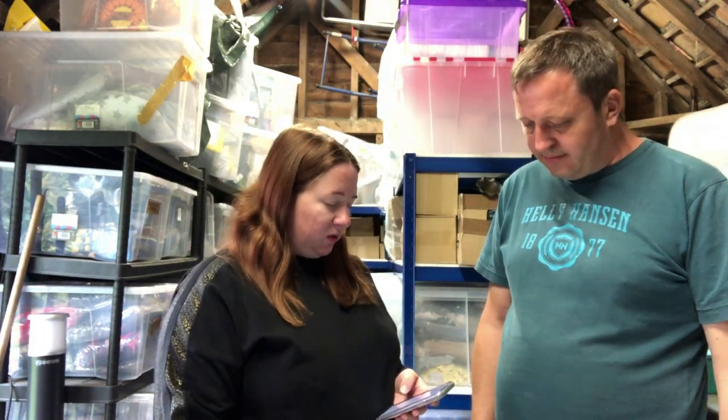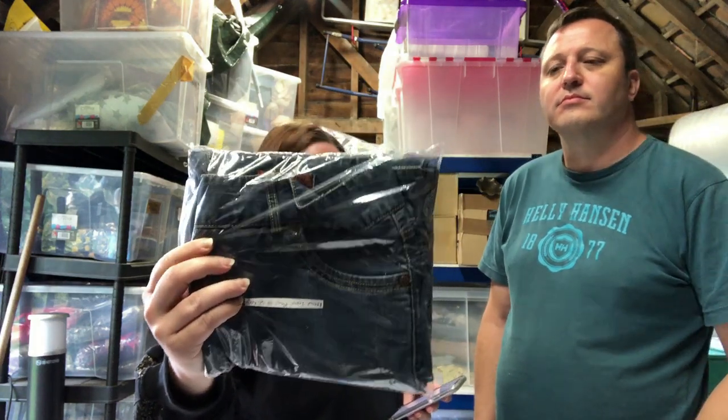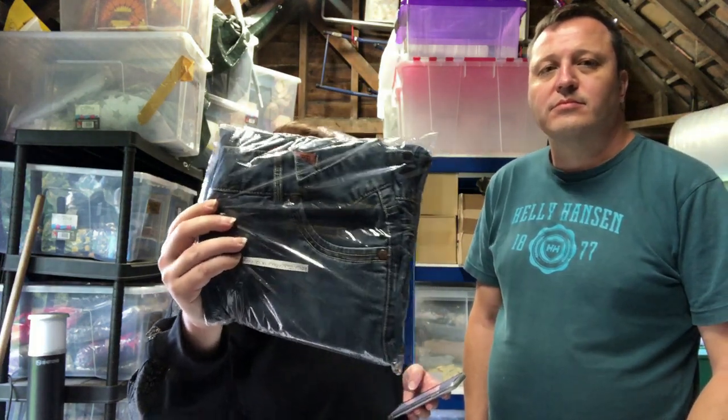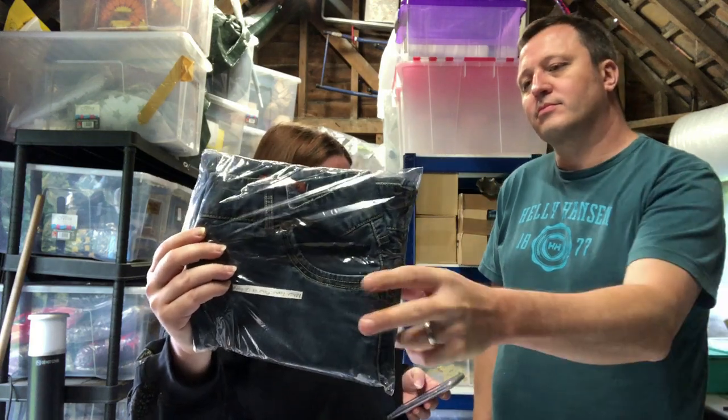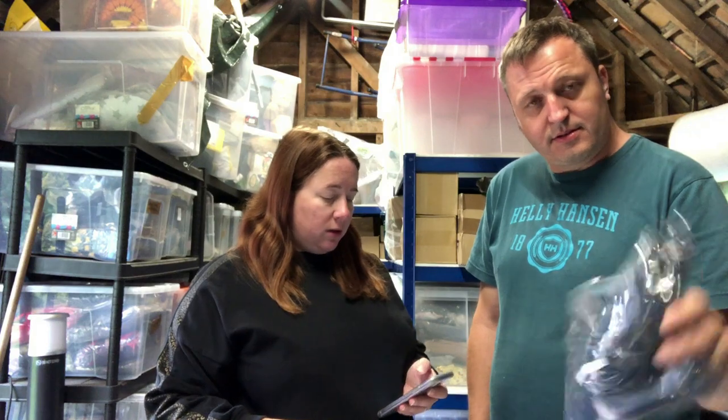First things first on Friday: we have these Rohan Jeans Plus — they're a size 12, so not actually plus size, which is a bit weird. They sold for £24.99, and I paid £4 for those in a big job lot from a charity shop.